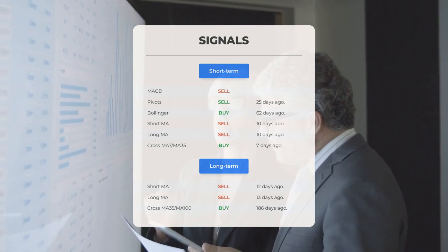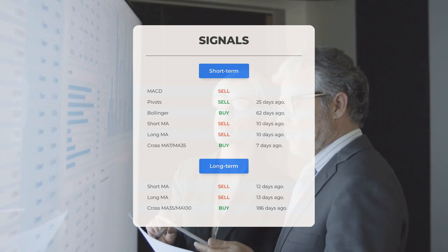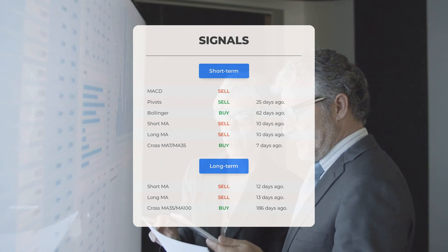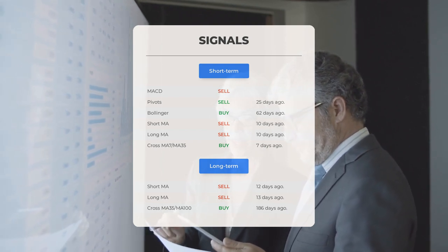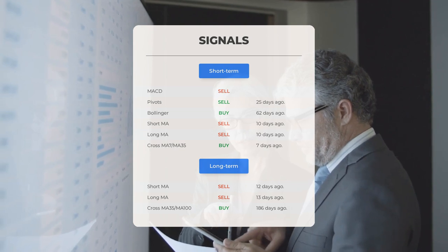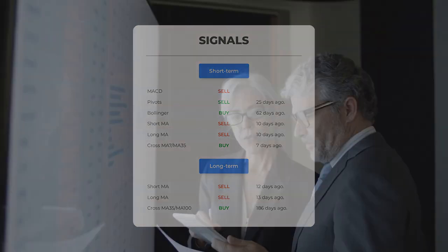Looking at the 12-month chart: short moving average — sell signal 12 days ago. Long-term moving average — sell signal 13 days ago. The relation between the short and long moving averages — buy signal 186 days ago. Remember to go to our page at stockinvest.us if you want to find more signals.